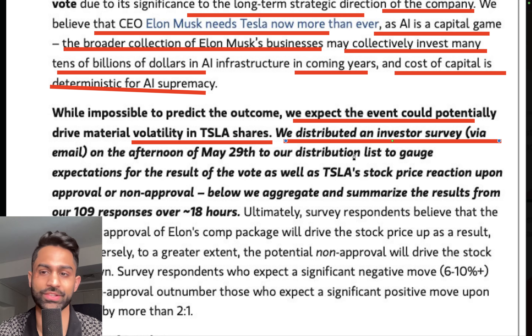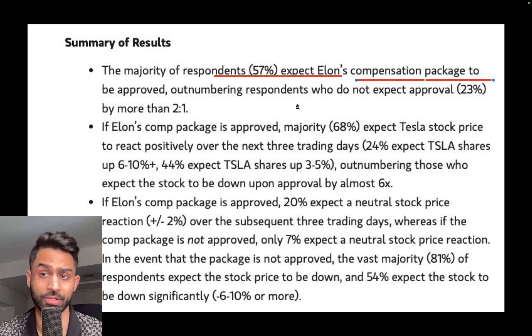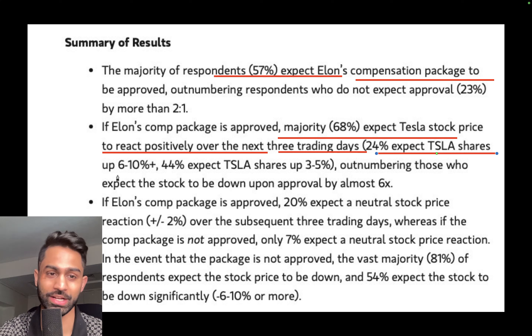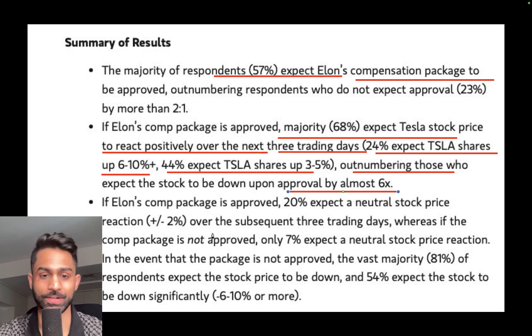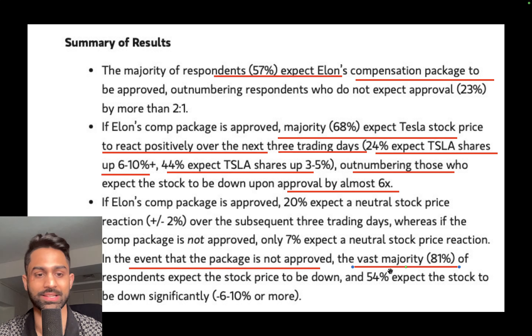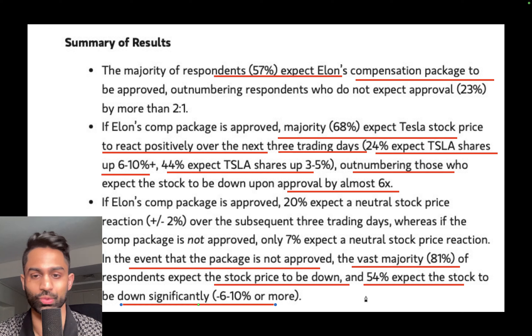57% expect Elon Musk's compensation package to be approved. If the comp package is approved, 68% expect Tesla's stock price to react positively over the next three trading days: 24% expect Tesla shares up 6 to 10-plus percent, and 44% expect Tesla shares up 3 to 5 percent, outnumbering those who expect the stock to be down upon approval by almost six times. If the package is not approved, 81% of respondents expect the stock price to be down, and 54% expect it down significantly — anywhere between 6 and 10 percent.